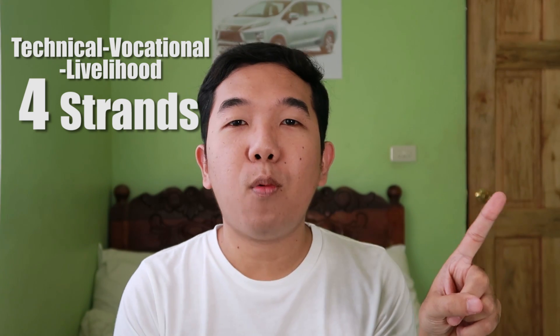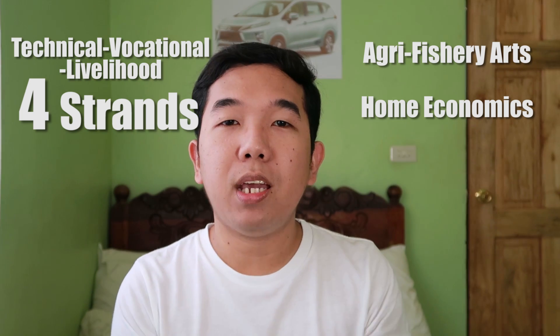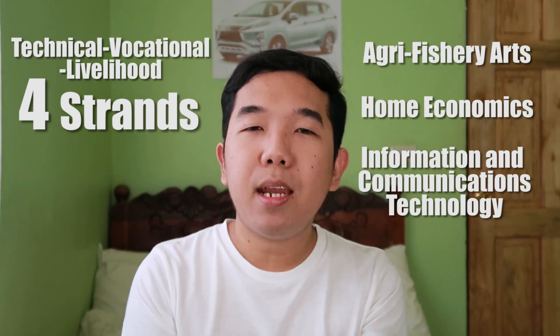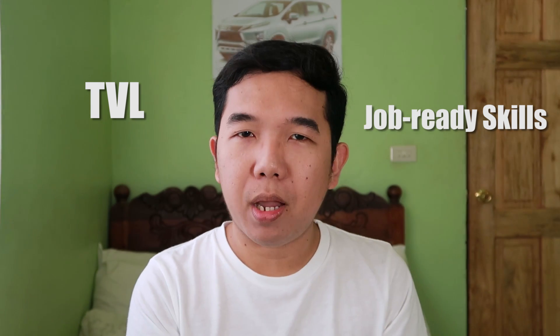For the Technical Vocational track, ito naman yung TVL. Gaya ng academic track, yung TVL natin ay mayroon ding four strands. Number one is the agri-fishery arts. Number two is the home economics. Number three is ICT or information and communications technology. And number four, mayroon tayong industrial arts. I want to emphasize that TVL, or the Technical Vocational Livelihood Track, is for students who would like to have a job-ready skill pagkatapos ng senior high school experience nila.